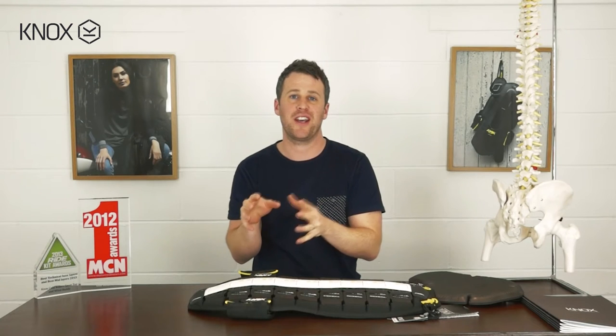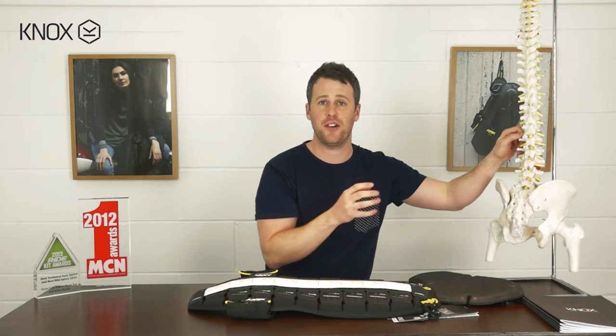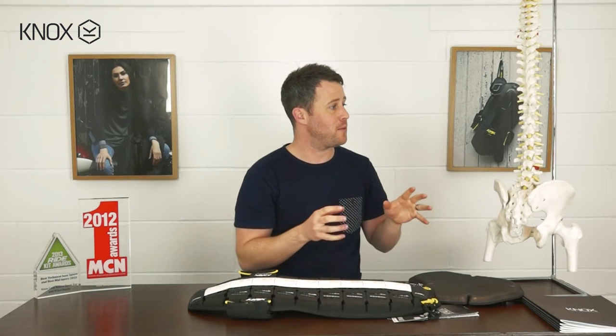An injury to any part of the central nervous system can affect any one of these functions, either temporarily or permanently. It's also fair to say that an injury to the spine is unlike an injury to any other part of the body. A broken arm — there's a fair chance you can heal from a broken arm. But a broken spine, because it houses the spinal cord, is different to every other part of the body because it can affect all the other functions going on.